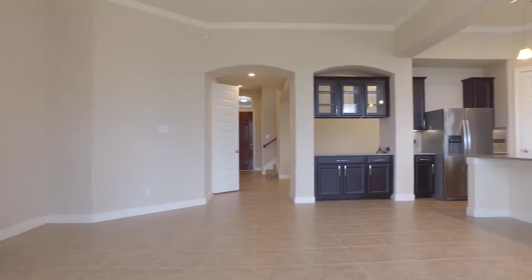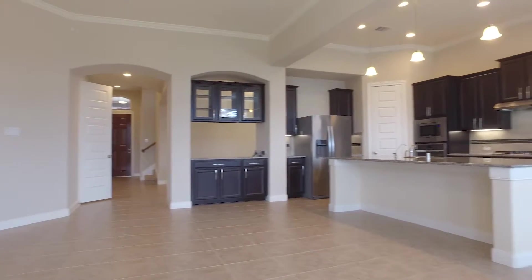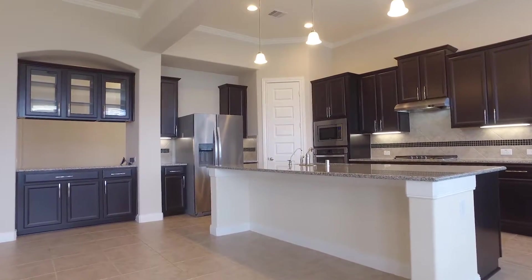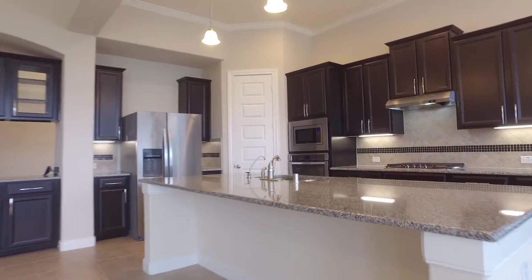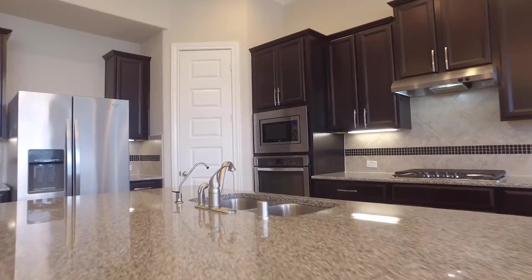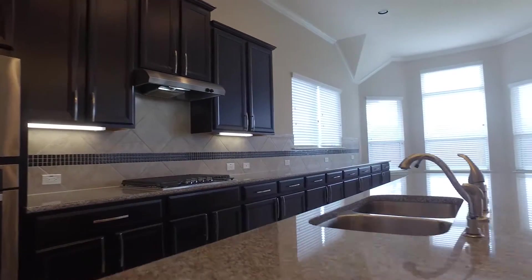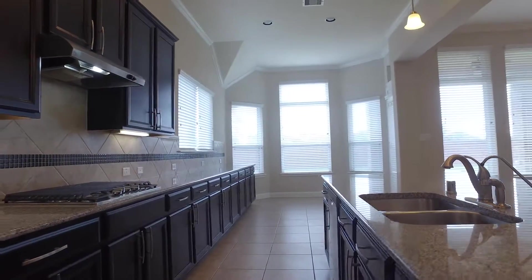There's a large island and a breakfast bar, gorgeous 42-inch maple cabinets, and a stainless steel appliance package in the kitchen. More than enough space to cook for a large family — the perfect kitchen to entertain.